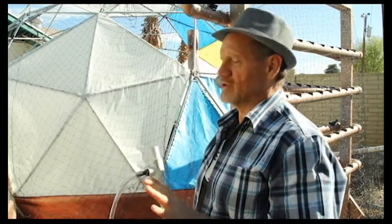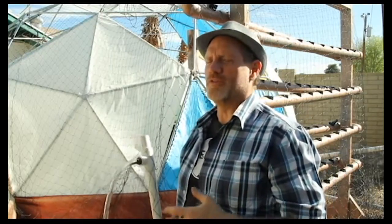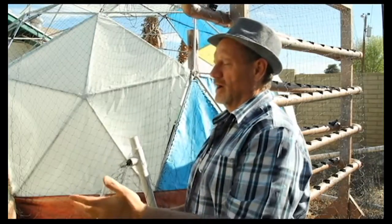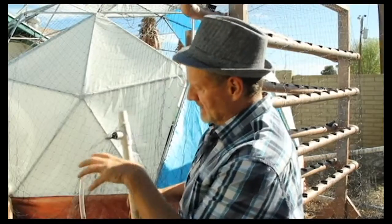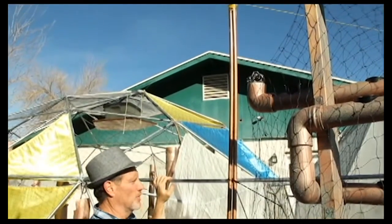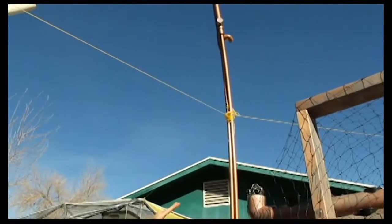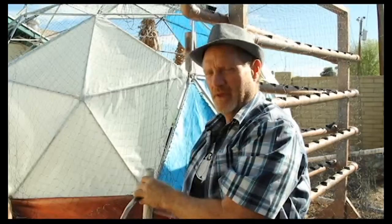The sump pumps use a lot of electricity, so they found a better way: an airlift system. Using the same kind of air pump used to aerate fish aquariums, an air bubble is created at the bottom of 10-foot-high pipes, which lifts the water up into the top tanks. This method uses only about 15 to 20 percent of the energy of a conventional pump.